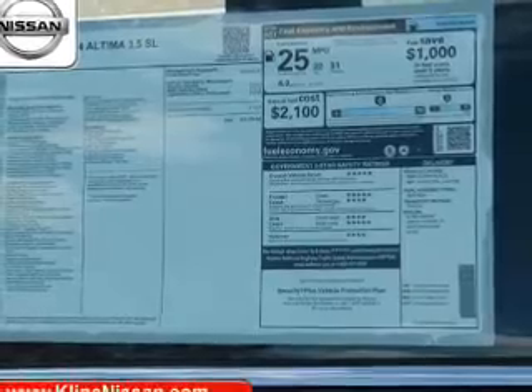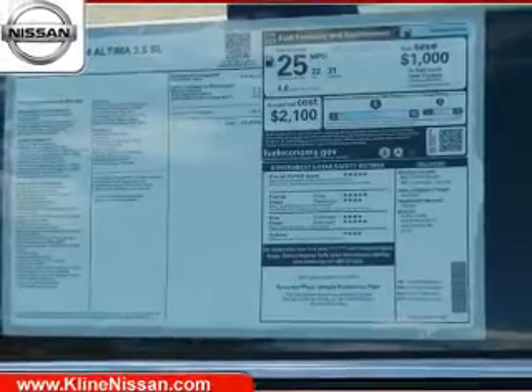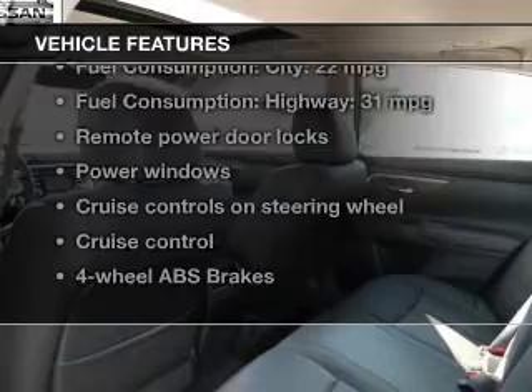Anti-lock brakes help you bring your vehicle to a safe stop. Let the outside in with a power sunroof, plus enjoy these notable features that are included in this vehicle.